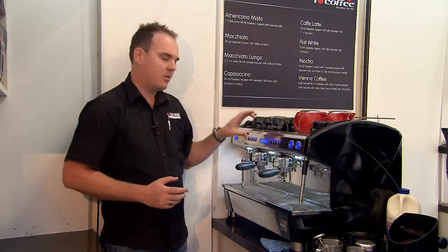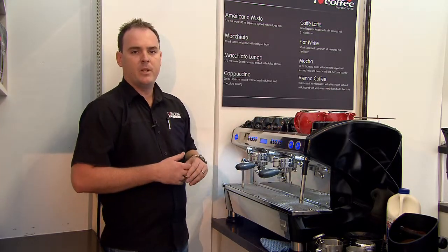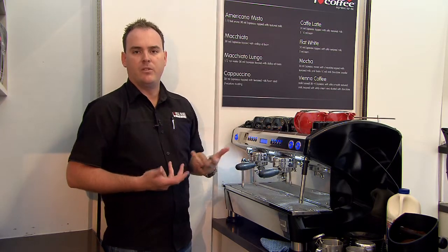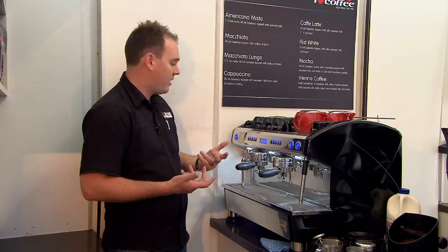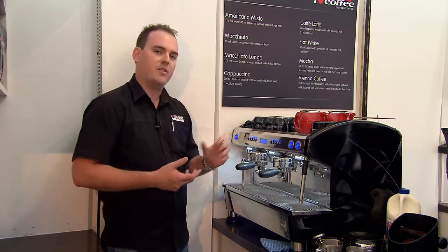Moving down to our next panel, as you can see everything is a push-button system. This allows the user to not feel overwhelmed if they're a new trainee to this particular product, as the steam functions are all push-button, not a rotary valve system.